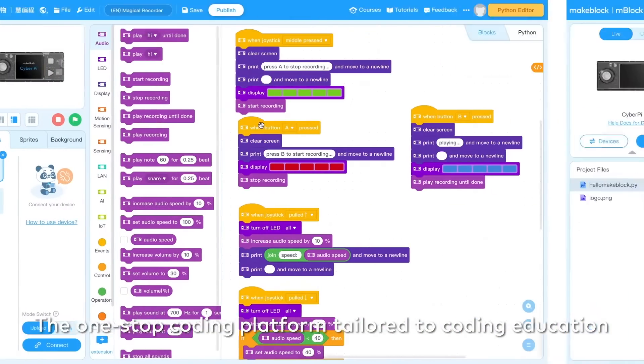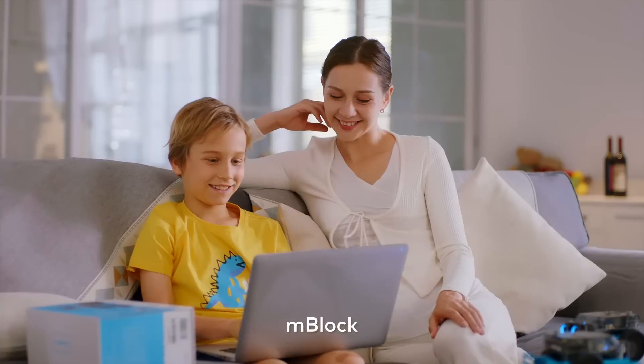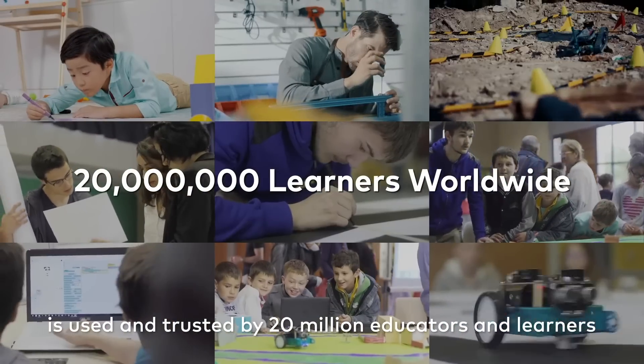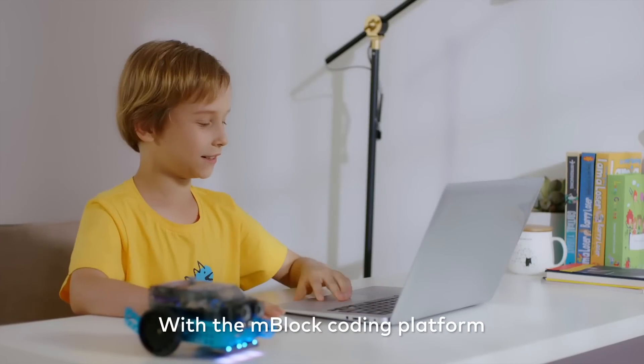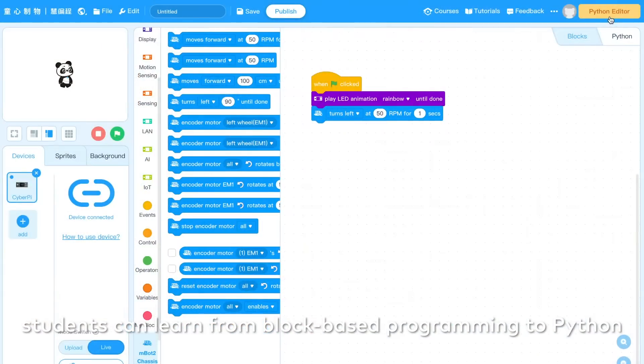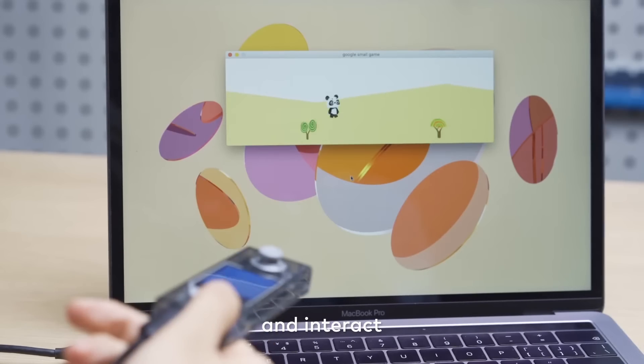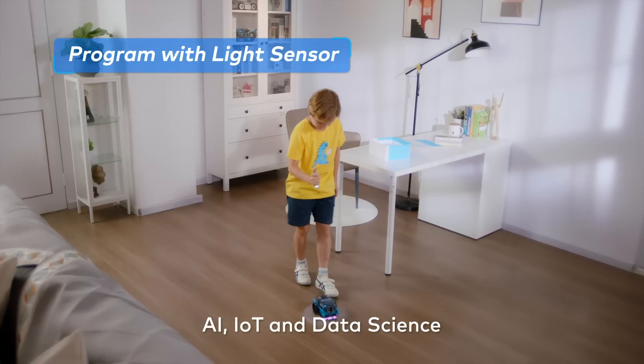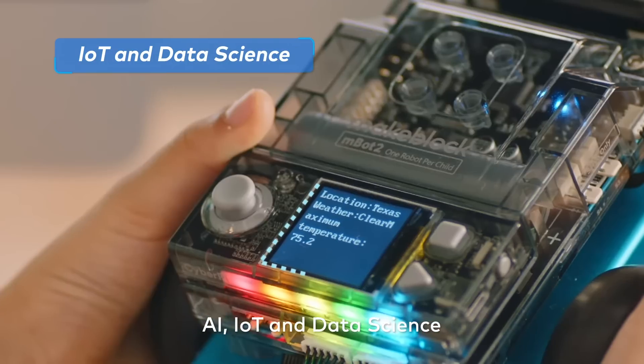The one-stop coding platform tailored to coding education, mBlock, is used and trusted by 20 million educators and learners. With the mBlock coding platform, students can learn from block-based programming to Python and interact with different cutting-edge technologies such as robotics, AI, IoT, and data science.